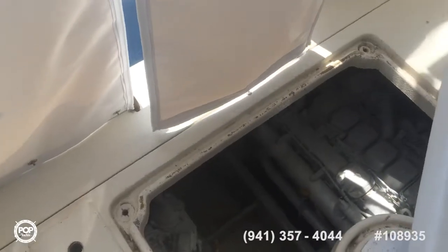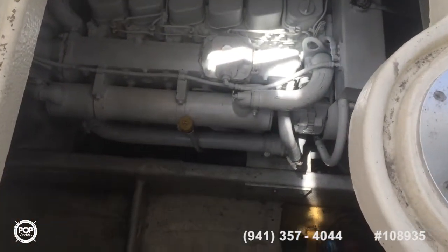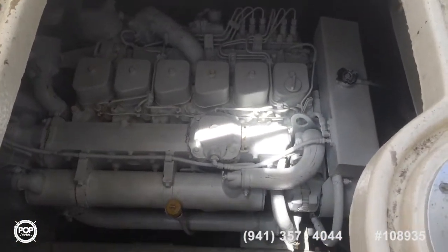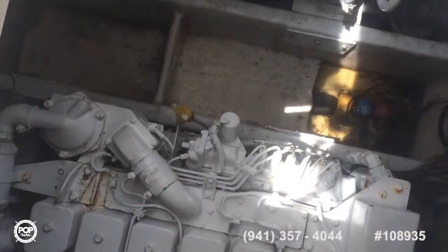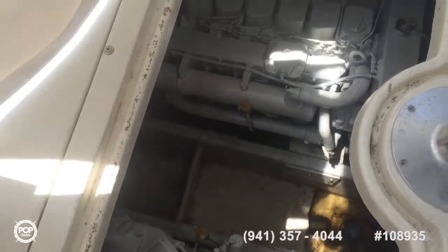That's the inside of the Lures 340. Here's the helm area — I wanted to show you the two Cummings diesels here, the transformation from gas to diesel, right down here by the helm seat.